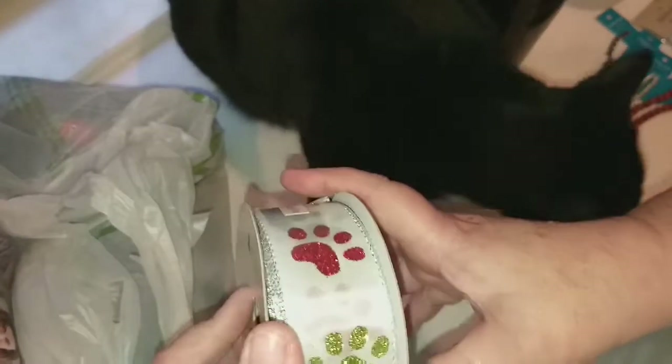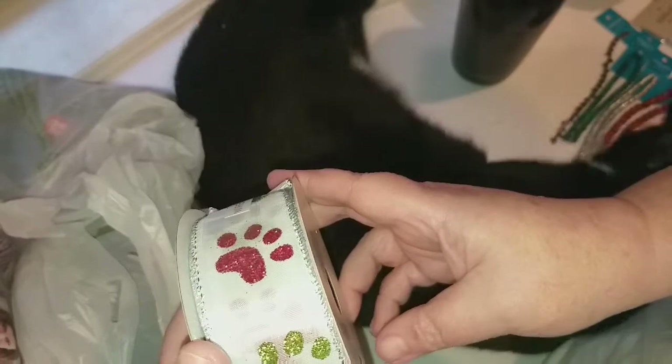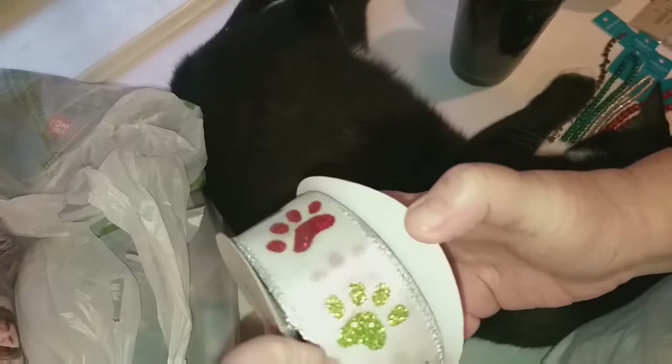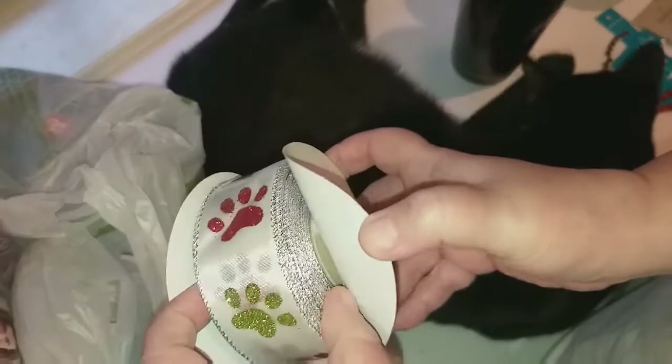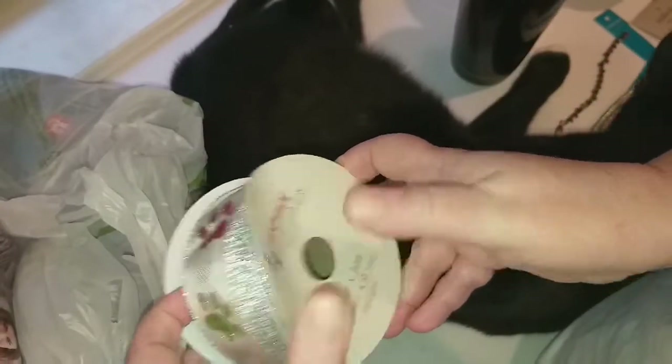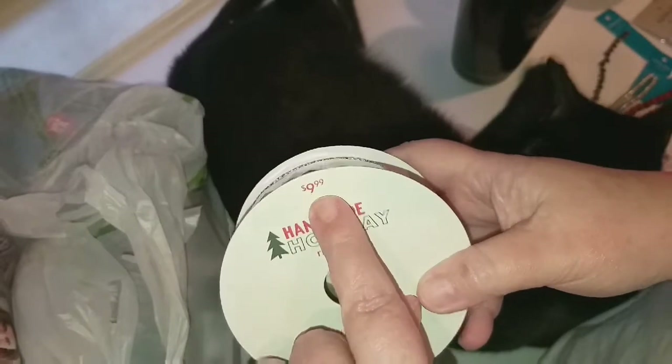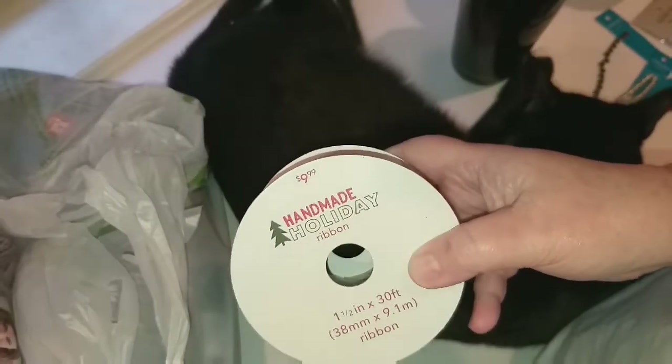Then this one I could not pass up — look at this wired ribbon in red and green on white satin with paw prints. Look at how much you get: there's 30 feet. This was $9.99, 75 percent off and then another 21 percent off. I had to get it because of the paw prints and the deal was too good.